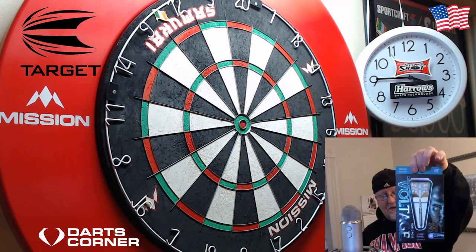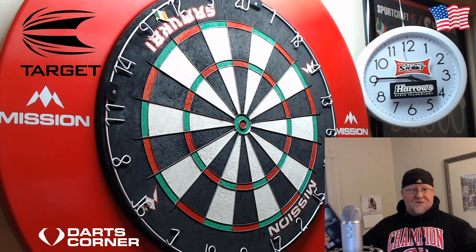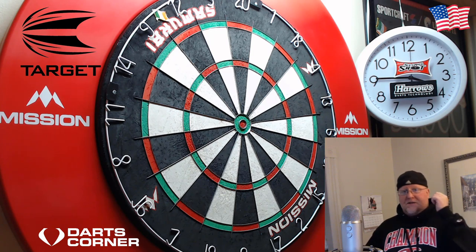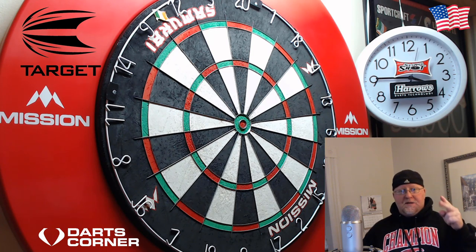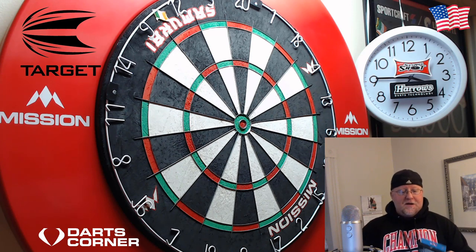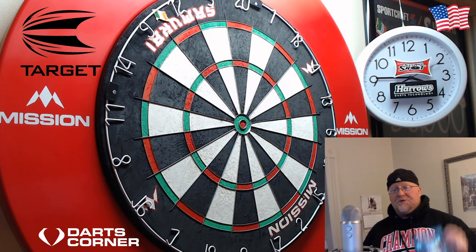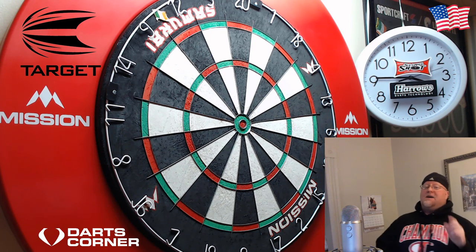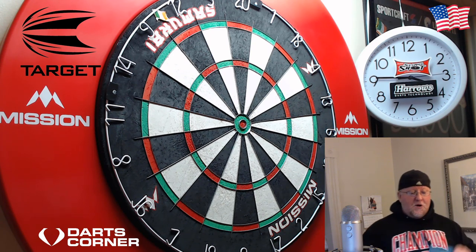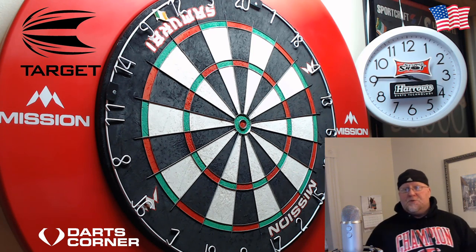...to win the signed 23-gram Rob Cross darts, we're going to keep it super simple as always. Please: A) be a subscriber, and B) leave a comment down below on this video, and you'll be entered to win. I'll be doing the drawing on Saturday, November 30th. I'll also be doing a full review on these on November 25th, which is a Monday, so make sure you check that out.